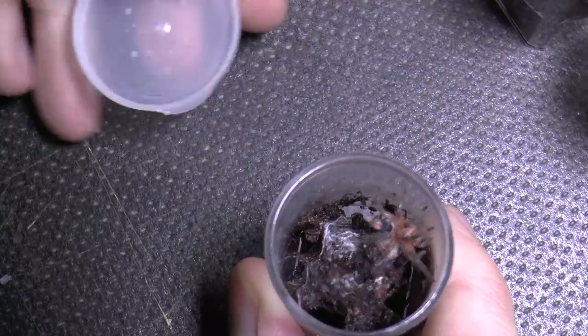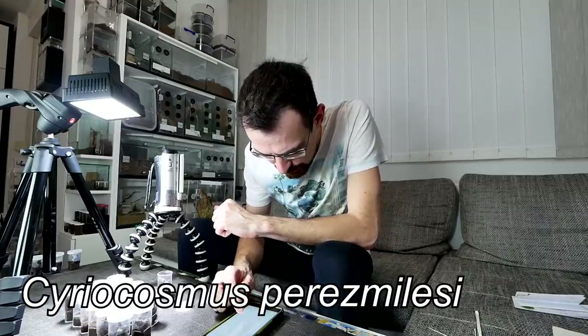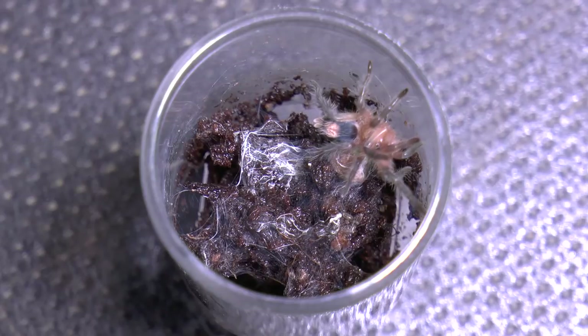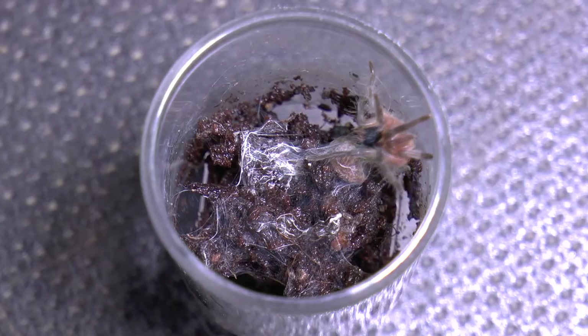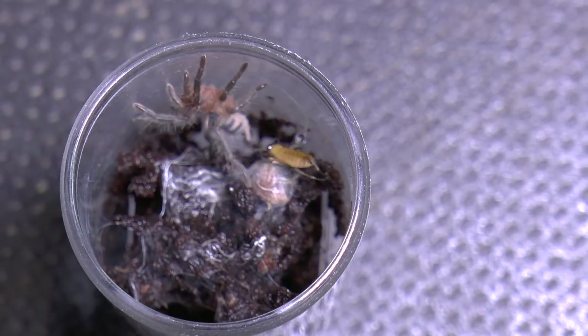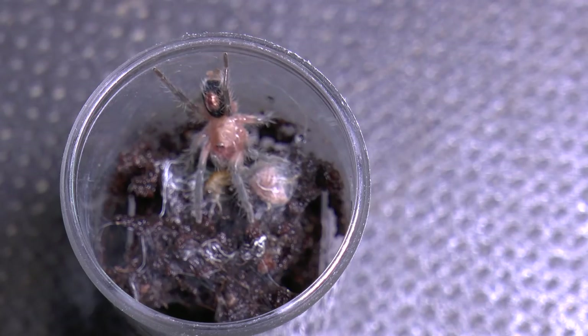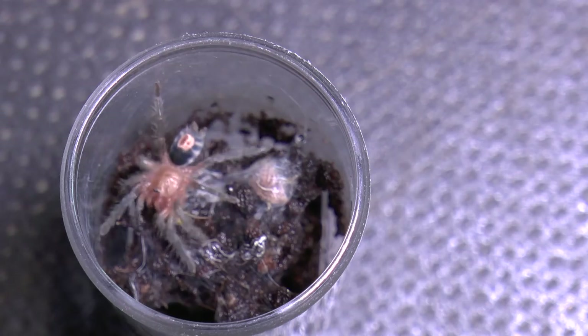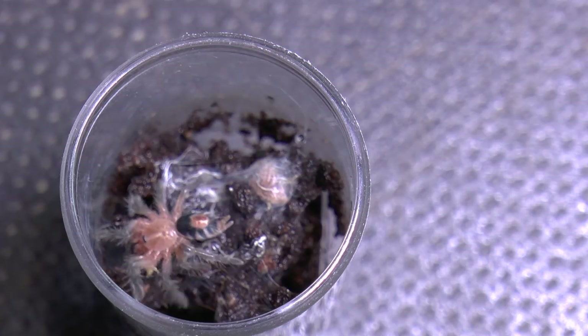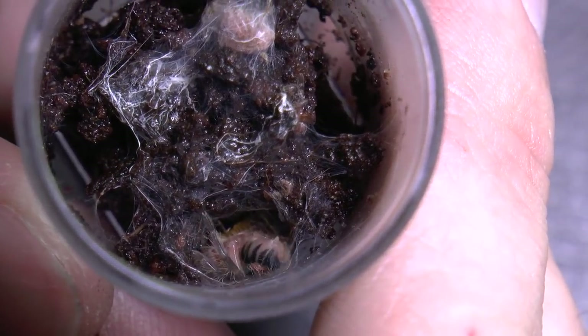Now we are moving to something even more fun. It is outside — excellent! It is the Cyriocosmus perezmiesi. If you remember, these were gifts from Jessica and Arthur, and it is moving, so let's try to tongue-feed it. I kind of made a mistake but they are also good eaters. Look at that booty action — really sweet!